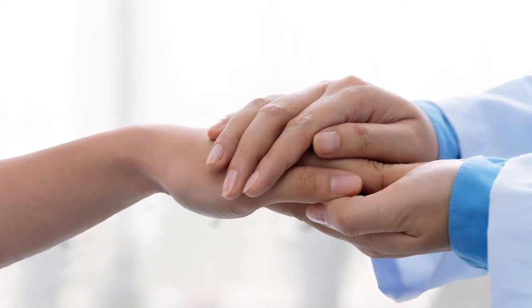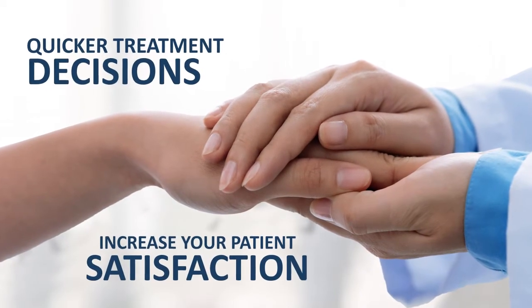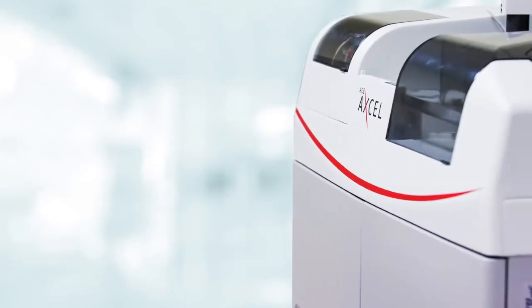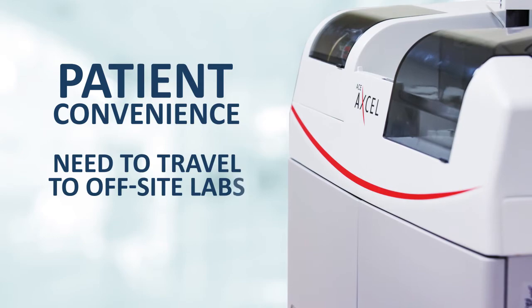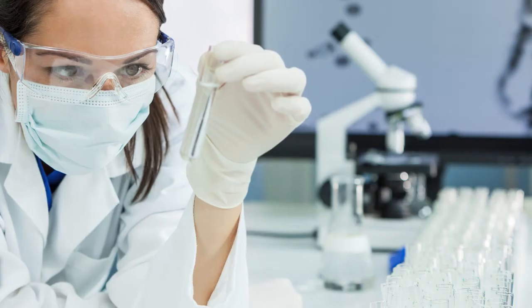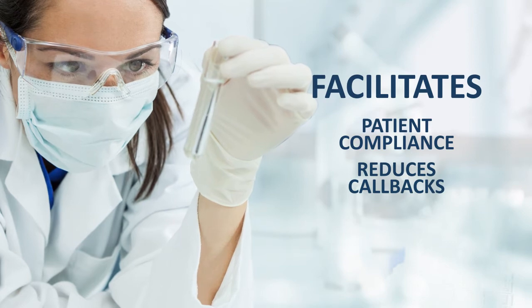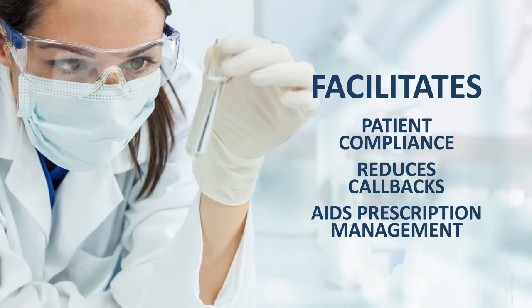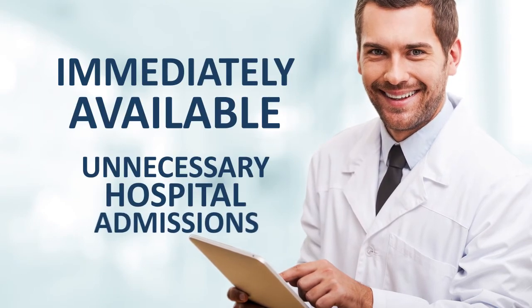In-office testing helps make quicker treatment decisions and increase your patient satisfaction. The ACE-XL offers patient convenience by eliminating the need to travel to off-site labs for testing. On-site testing facilitates patient compliance, reduces callbacks, and aids prescription management. Additionally, having results immediately available reduces unnecessary hospital admissions.